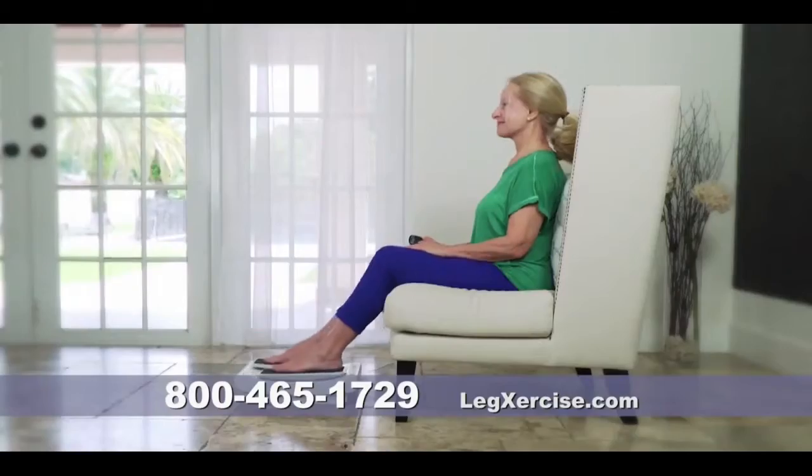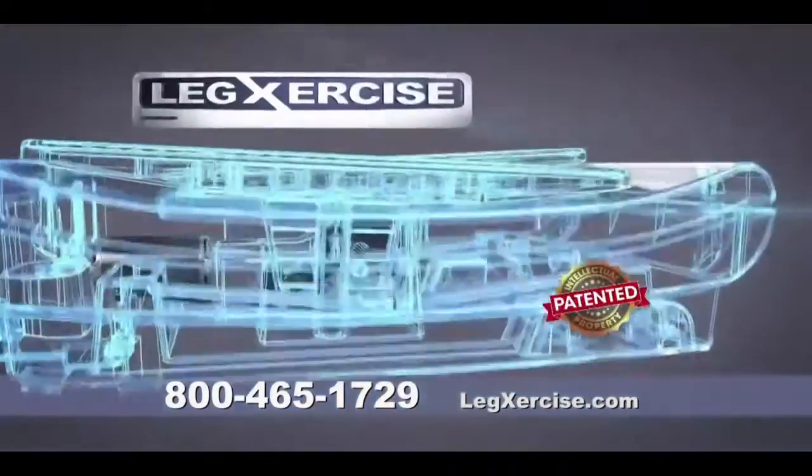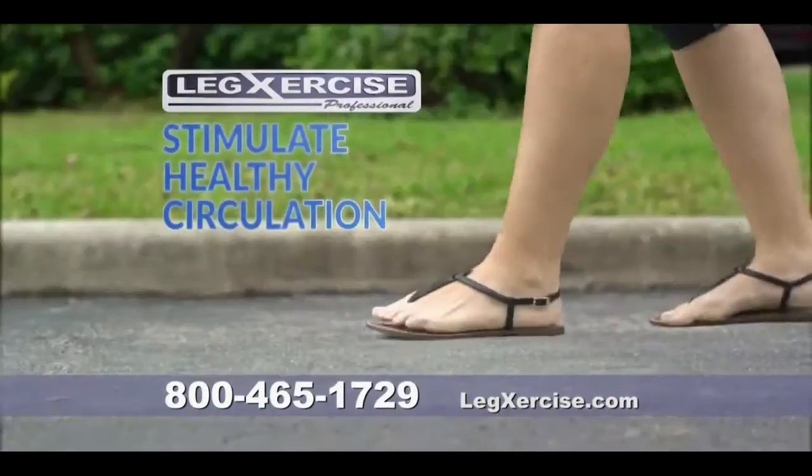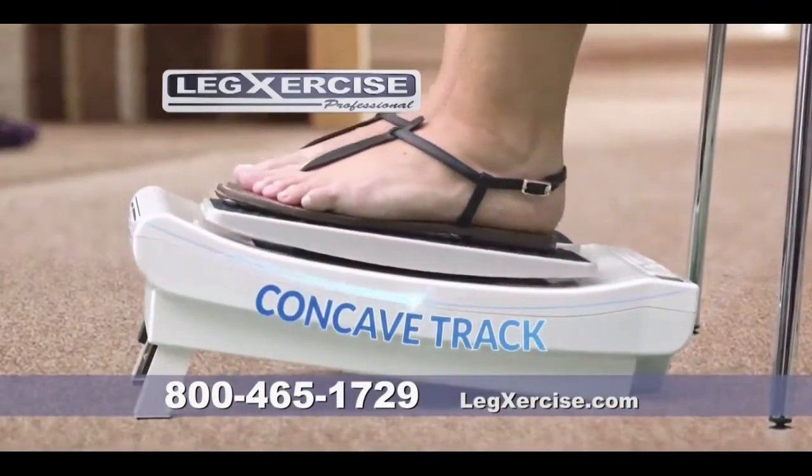After using Legsercise for a week, I felt like I wanted to go for a walk again without pain like I used to. Legsercise Pro's patented walking simulator propulsion technology moves your feet back and forth along its concave track.